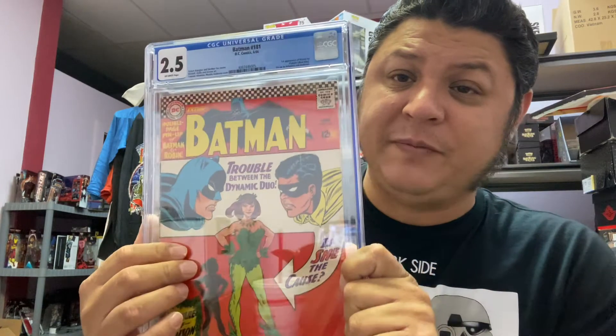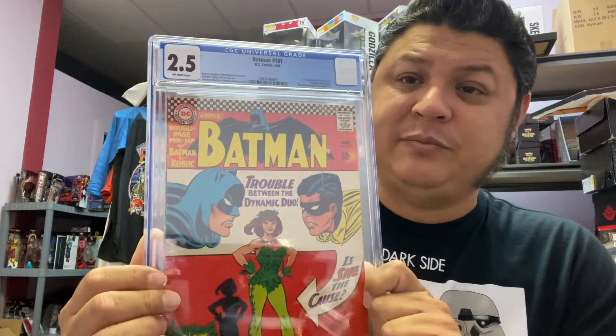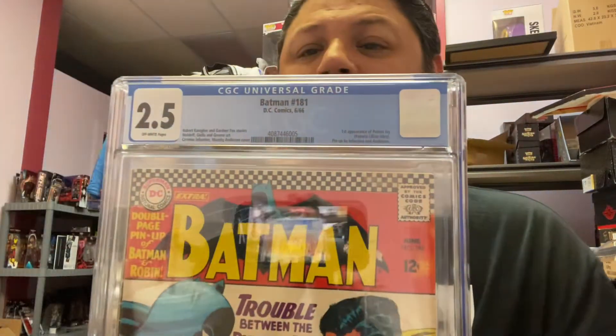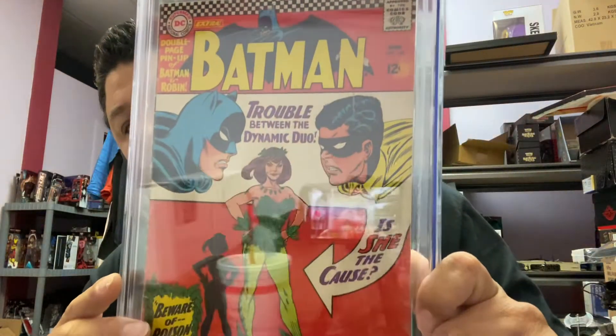Next one is Batman #181 — the first appearance of Poison Ivy. There's also a little pinup picture in there. The main thing is Poison Ivy, right — she puts Batman against Robin because they both want her; she puts out those pheromones. Another great book, another key for any collector, especially a DC collector or Batman collector, which my friend Tony is — he's a big DC and Batman guy.